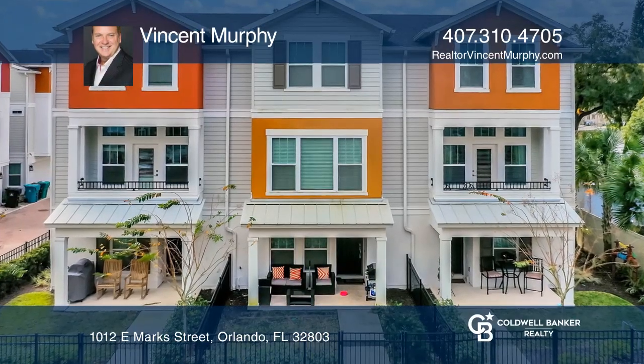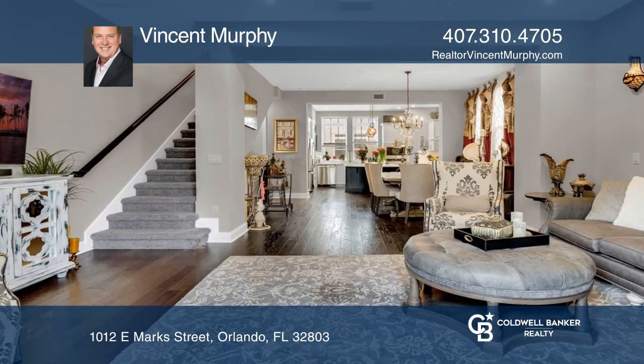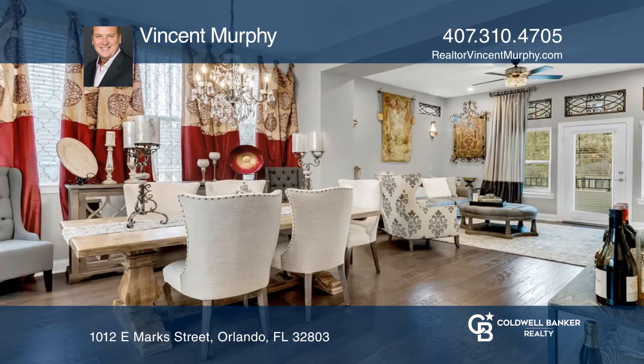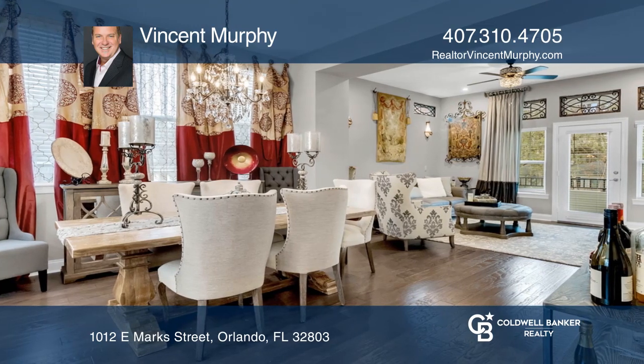This three-story townhome features hardwood floors in the entry, kitchen, living room, and dining room, with carpeting in all bedrooms. The kitchen offers an elegant blend of traditional and contemporary design.